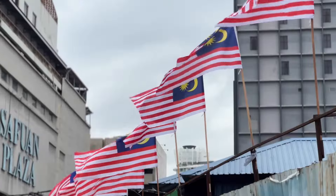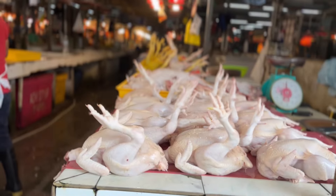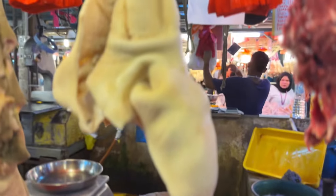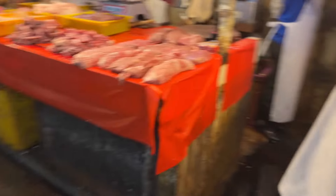This is our shopping centre. These are the cow's lungs. That's the cow's stomach. These are the cow tongues.